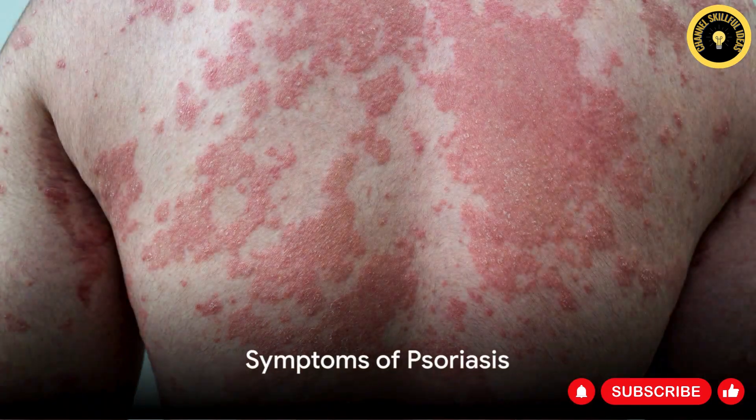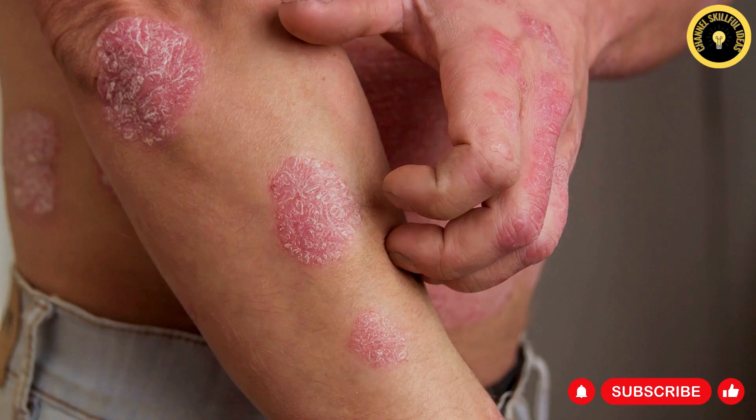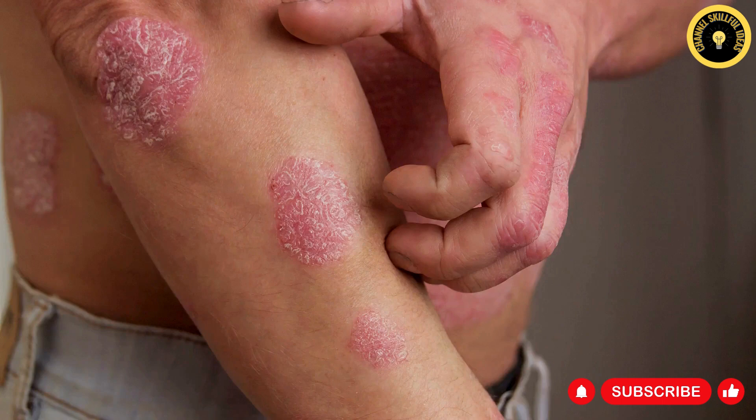Next, we'll shed light on the symptoms of psoriasis. These often involve red patches of skin covered with thick, silvery scales, dry, cracked skin that may bleed, itching, burning, and soreness. It's worth noting that psoriasis can affect various parts of the body, including the scalp, elbows, knees, and lower back.